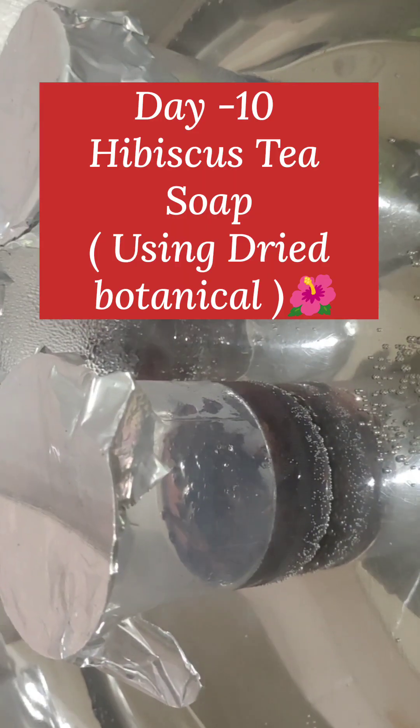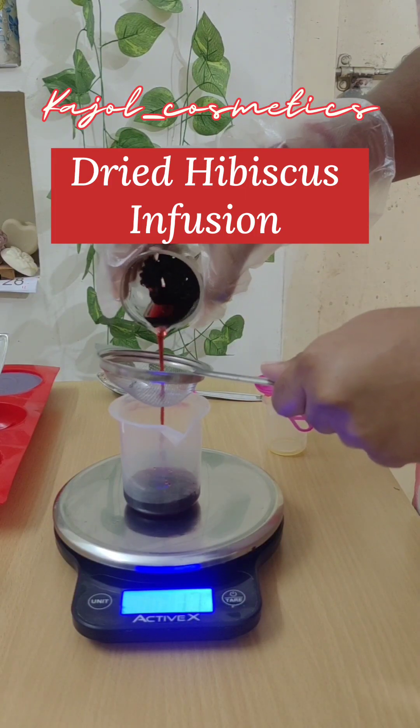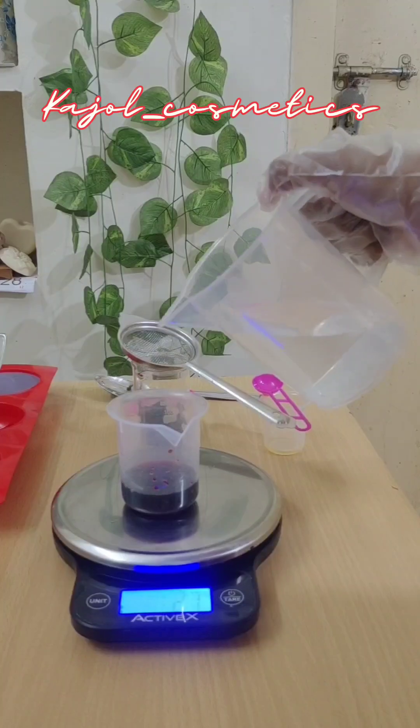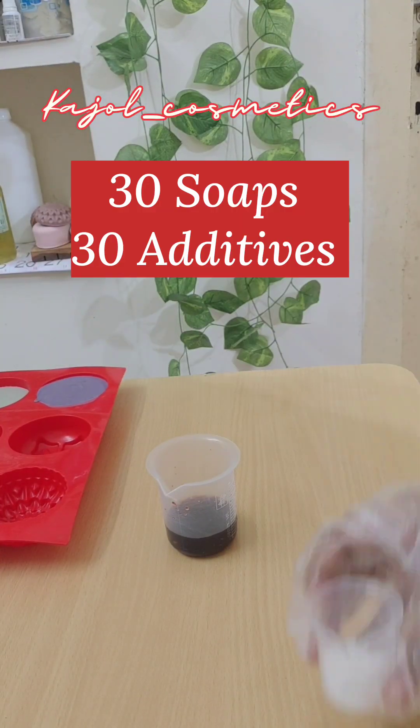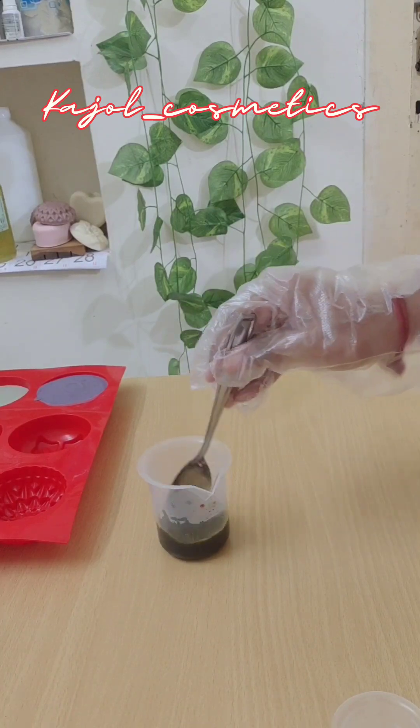We are going to use dried herb in the tea format. We are going to infuse hibiscus here — using hibiscus tea as our additive. In 30 days, soaps with 30 different additives. All the measurements will be given in the description box.